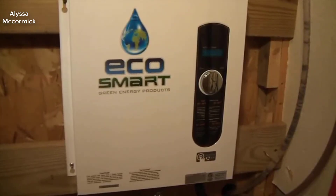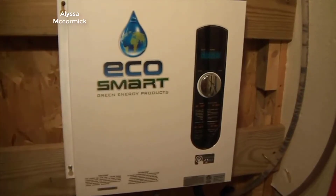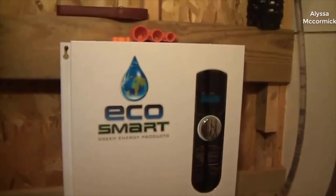Hey guys, today I want to do just kind of a quick review on the EcoSmart ECO 11 electric tankless water heater. I hadn't seen too many reviews on it, so I thought I'd just kind of give you guys my two cents based off my experience with it and let you know what I thought about it.